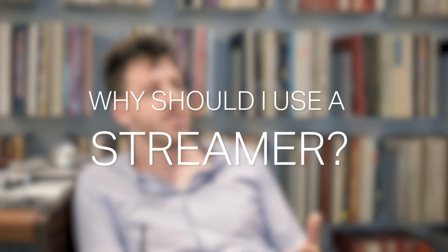One of the questions I get asked the most is: why should I use a dedicated streamer when I already have a computer and I'm perfectly fine with it? Well, I believe there are some reasons for that.